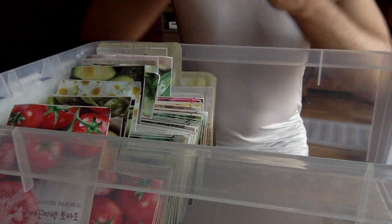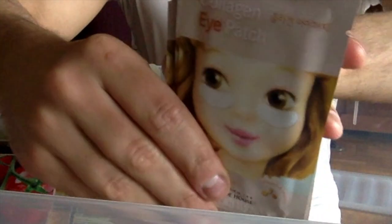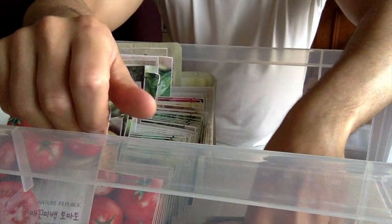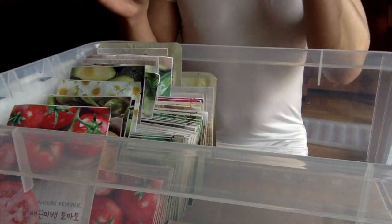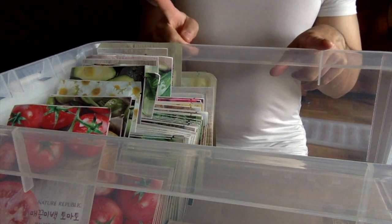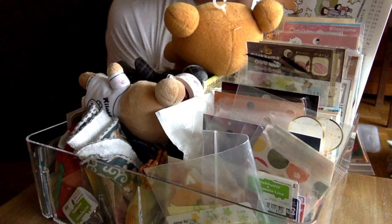One more thing in terms of sheet items — these are Etude House eye patches that I love. I'm not sure if they're actually working, but every time I use them I feel really moisturized. I'll leave beauty for now because I have all the other stuff upstairs and this is quite a challenge. I'll go on with my babies.